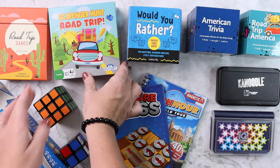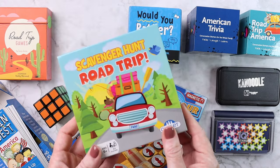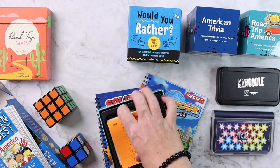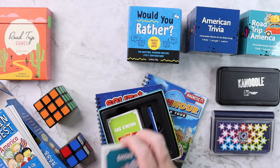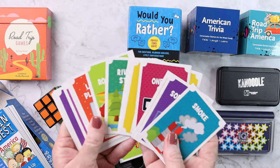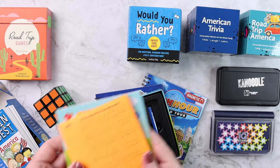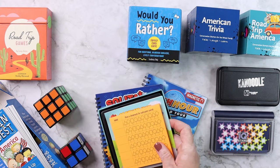We always take the Scavenger Hunt Road Trip game on road trips. I like to have games that keep us off our screens and looking out the window and participating. It lists different things you're looking for, has a little pencil, and a score pad so we can keep score.